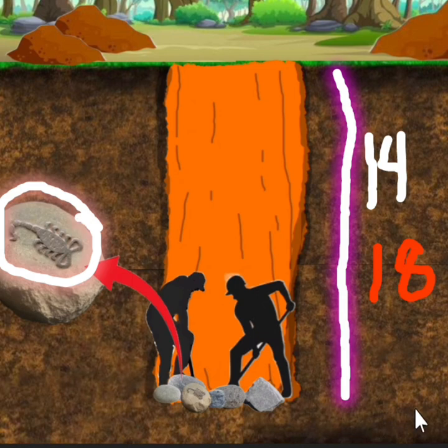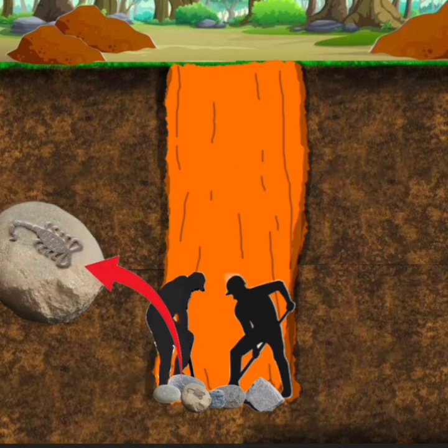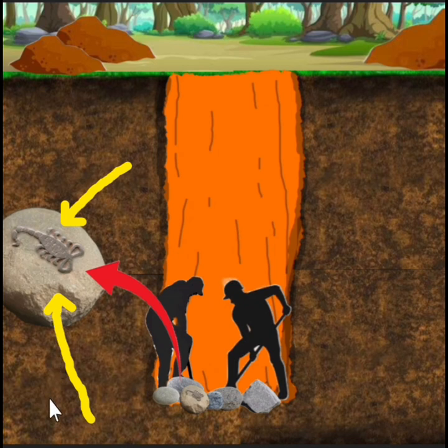Sa 18 feet under o 14 feet under, naka-encounter kayo o maka-encounter kayo ng mabatong lugar, lalo na at positive ang sight-in. Mabatong lugar, at may nakuha kayong sign — markang Scorpion, nakawangis talaga nito. Nako, mag-ingat na kayo mga ka-teach.